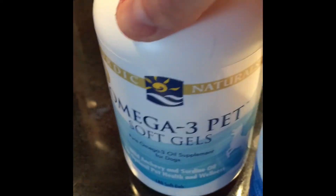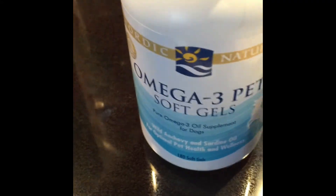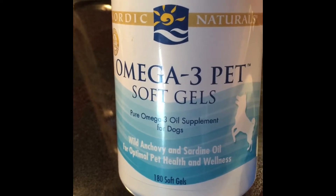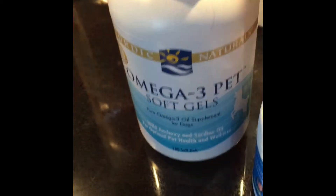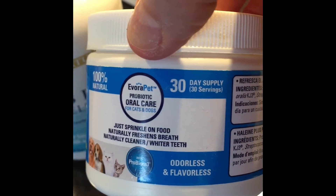So that's his lunchtime ones. And then for supper, because I don't want his taste buds to get all messed up from different tastes and whatnot, these are the Omega-3 Nordic Naturals Soft Gels. I squeeze one on his food, and I give him this as well — the Arava Pit Probiotic Oral Care, one scoop.